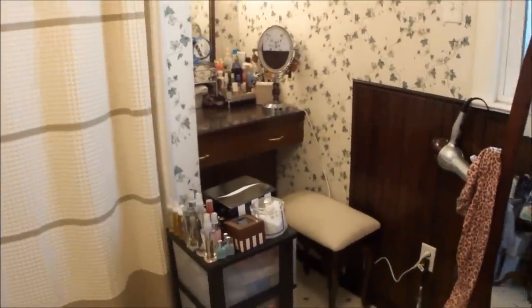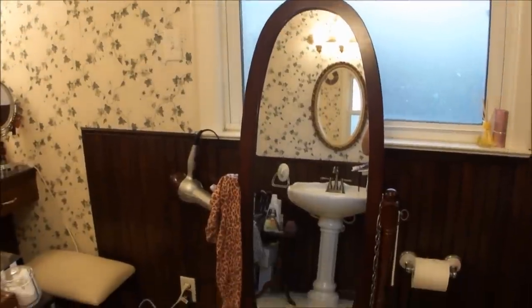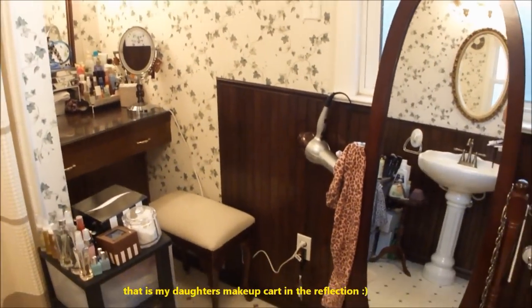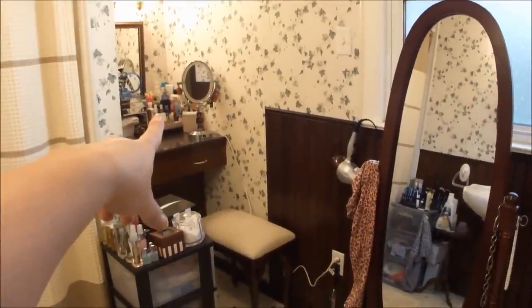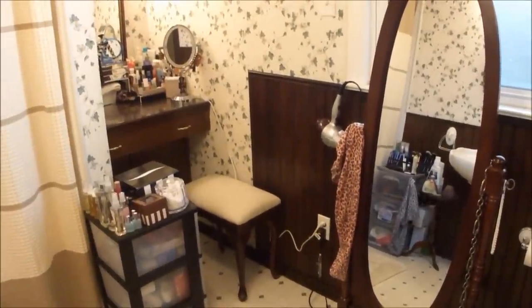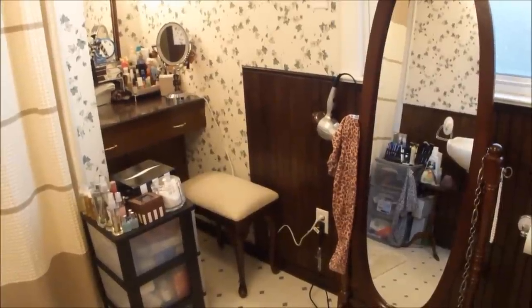So I'm going to show you around a little bit here, show you the setup, and then we'll go through my collection and how I have it set up. Over here on this side is all my side of the bathroom. You can see I have my built-in vanity, my cart, my dressing mirror, and everything set up over here so that I can have my own area with all of my stuff to do whatever I need to do.